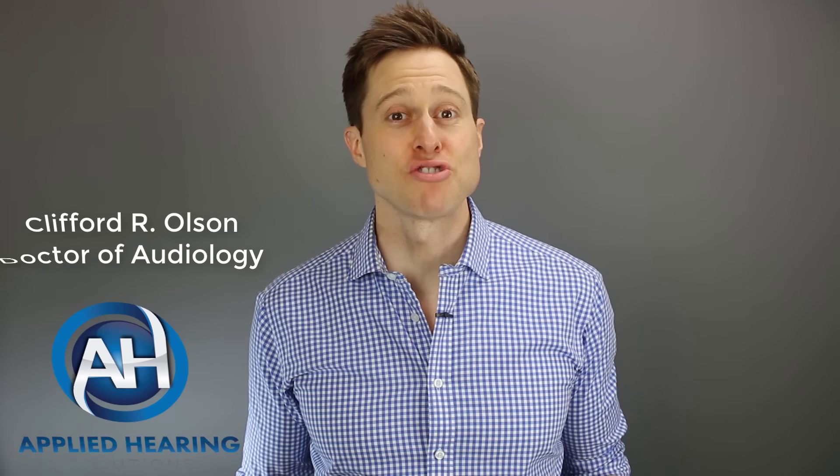In this video, I'm gonna show you five natural ways to unclog your plugged up ears. Hi guys, Cliff Olson, doctor of audiology and founder of Applied Hearing Solutions in Anthem, Arizona. On this channel, I cover a bunch of hearing-related information to help make you a better informed consumer. So if you're into that, consider hitting the subscribe button.